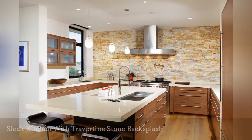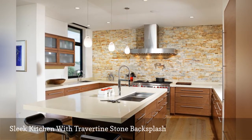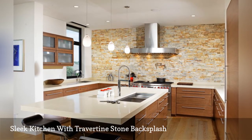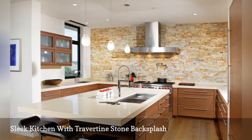This travertine stone backsplash with natural hues adds warmth and contrasting texture to an otherwise sleek and contemporary kitchen by By Design. Notice how the rugged feature wall throws focus to the smooth stainless steel range and matching oven hood.